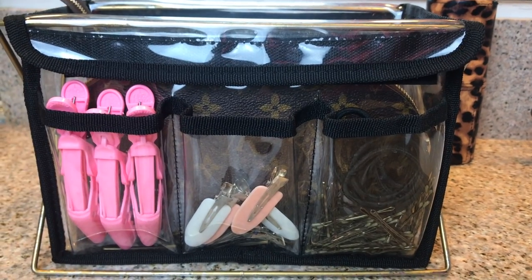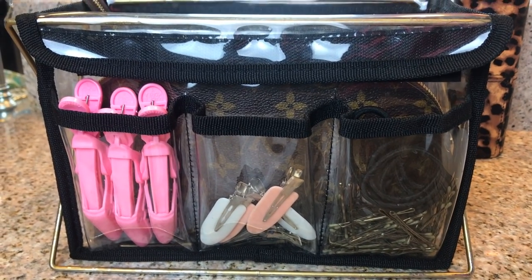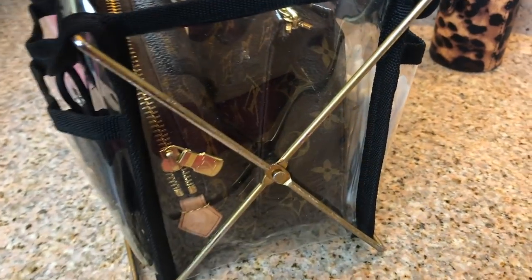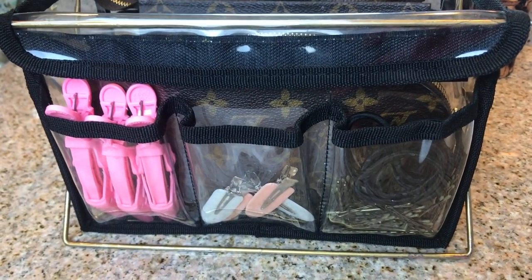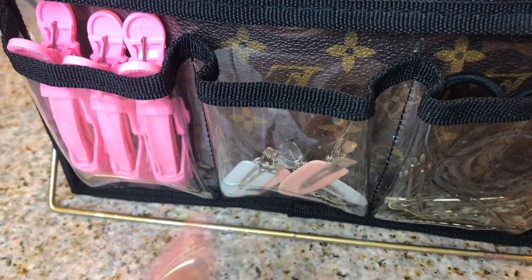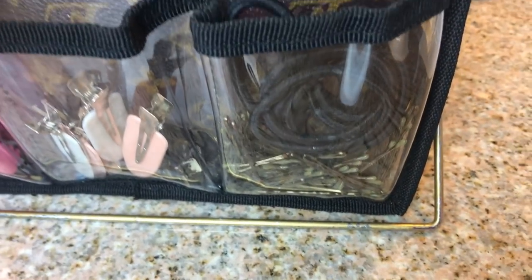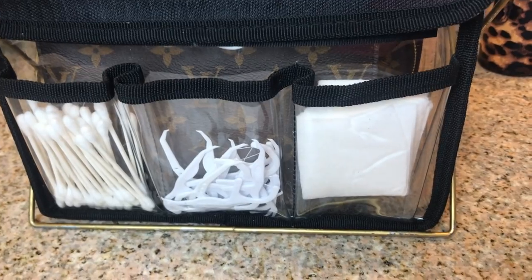Alright, here's my little caddy. Each side has three pockets. This side is like my hair stuff, and what I love about it is it stands on the counter. I've shown you guys this before but I'm getting into a little more detail today about what's inside and how I store everything. I have these little clips — I use these when I'm curling my hair, these ones keep my hair out of my face, and I also have ones to pin my curls up, bobby pins, and hair ties.